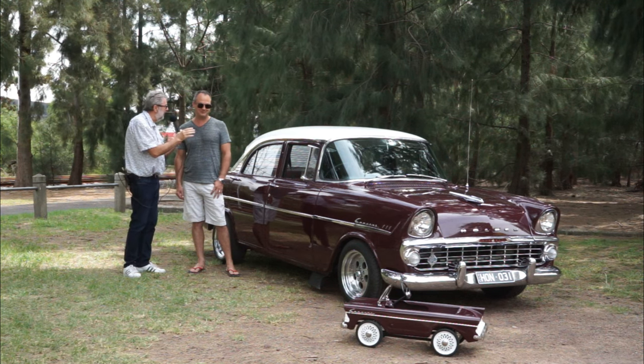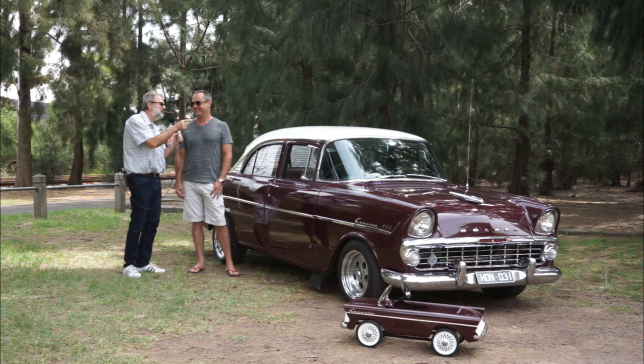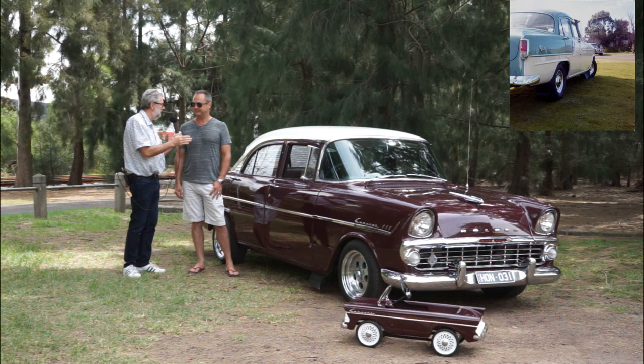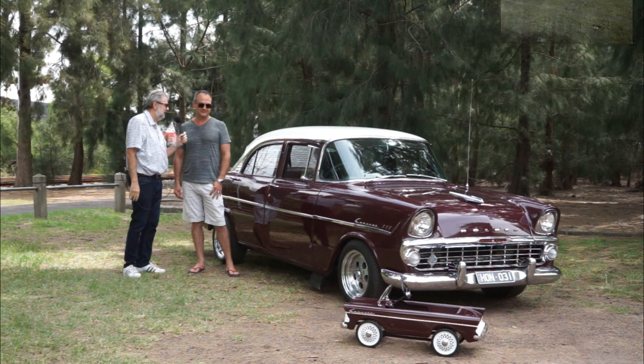You'd notice it on a rainy day. Windscreen wipers, maybe? Well, the windscreen wipers were electric. And on the FB and previous models, they were vacuum operated, which was great if you were going downhill or terrible if you were going uphill. I had an FC Holden - you didn't want to drive it in the wet.